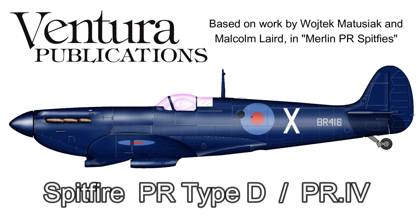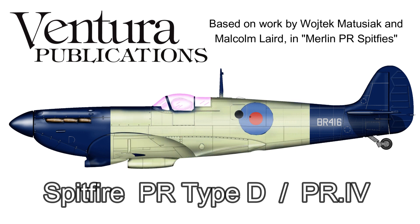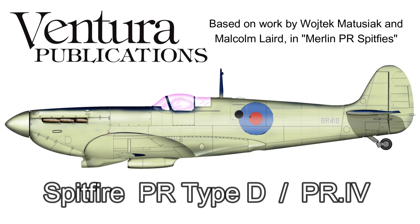Hello, it's Malcolm here, welcome to this week's video. The Supermarine Spitfire PR Type D, known as the PR Mark IV from December the 12th 1941 onwards, is the most significant version in the development of photoreconnaissance Spitfires.